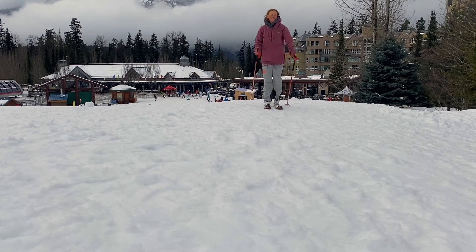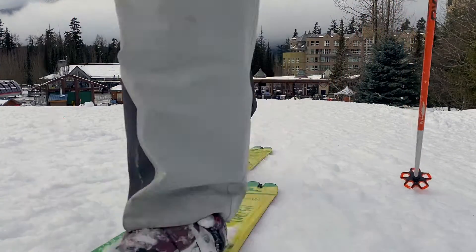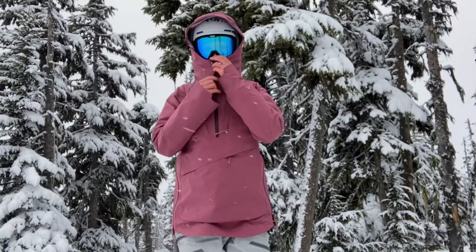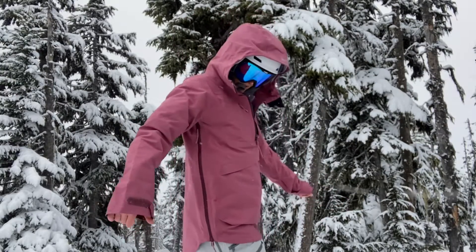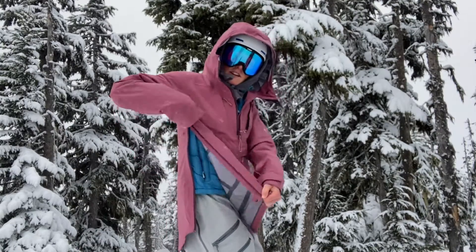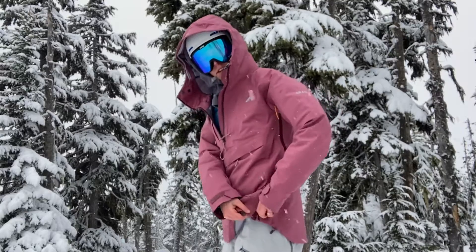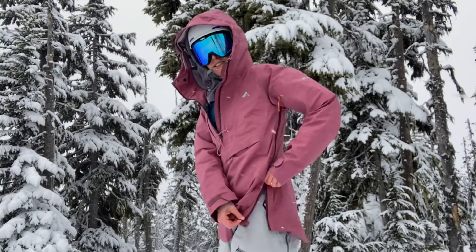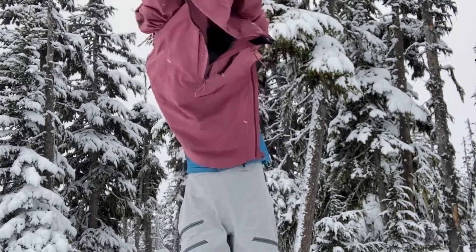First off, the style of this jacket really sets it apart. The jacket is an over-the-head anorak design instead of a traditional jacket with a zipper down the front. Personally I found this to be a refreshing change, but it's not for everyone. It also comes in five really nice colors, like this shade which is called Cherry Blossom. After testing this jacket in all kinds of conditions, I found it's perfect for resort skiing and slackcountry ski terrain.